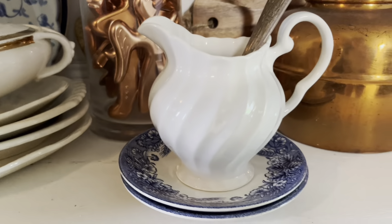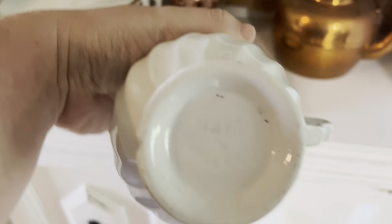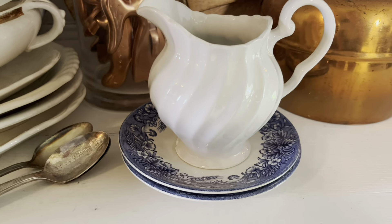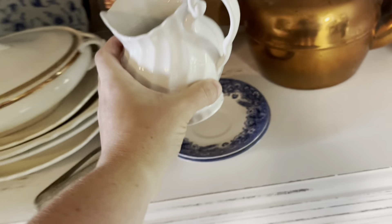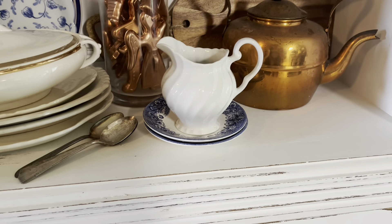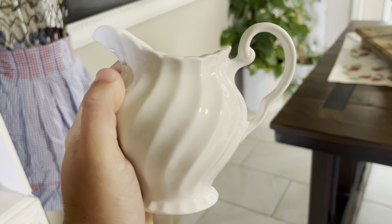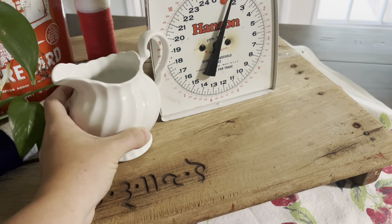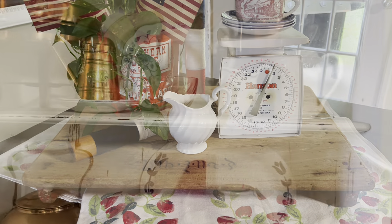Up next we have this beautiful little creamer with the same 'made in England' marking on the bottom as the gravy boat. I love the handle — it just looks so cute. This will be $7. It does have a tiny chip on the bottom, but otherwise it's in great shape. Perfect for your hutch, or you can use these in vignettes, pop some greenery in there, or use vintage silverware — very cute and versatile.